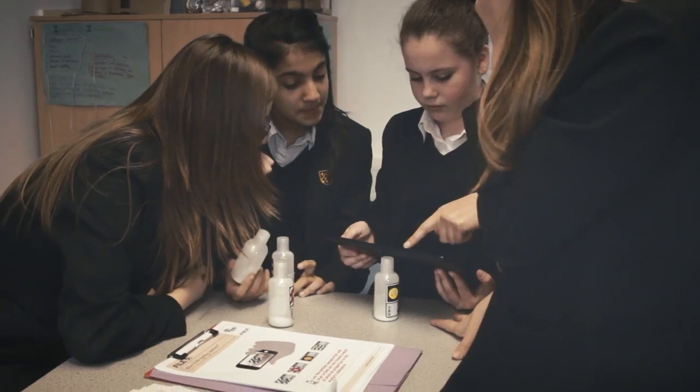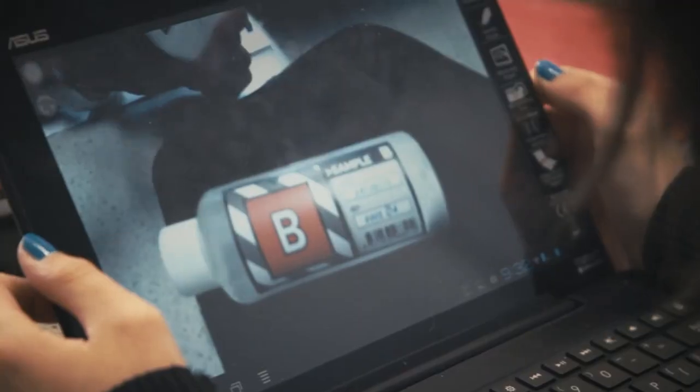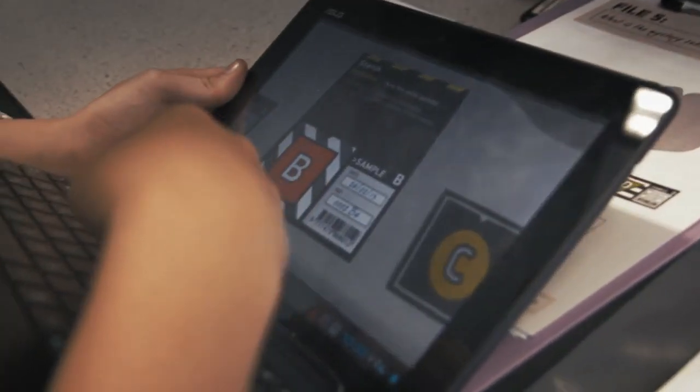AR delivers a much more immersive and rich experience in terms of education because it enables the educational materials to come to life. As teachers, I think we're always searching for a hook to engage students. Engagement is the key to any sort of learning and I think AR is a fantastic way to do that.